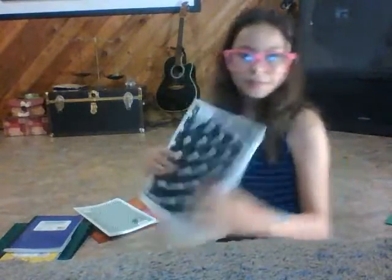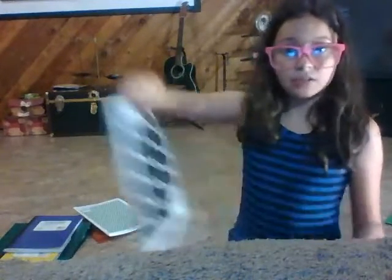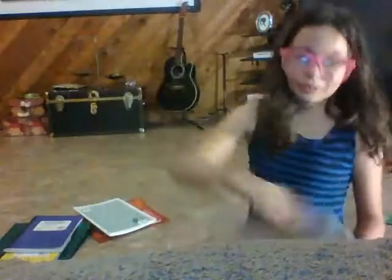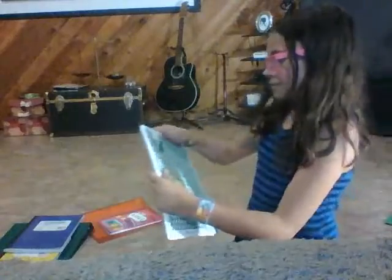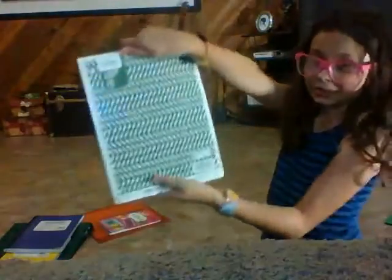The next thing I have is another one by Mead, and this is going to be for language arts. It's black and white and I think it's a really cute pattern. This one is for science — just another really cute pattern.